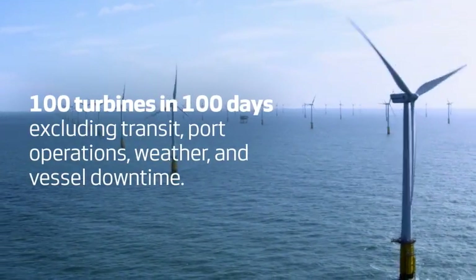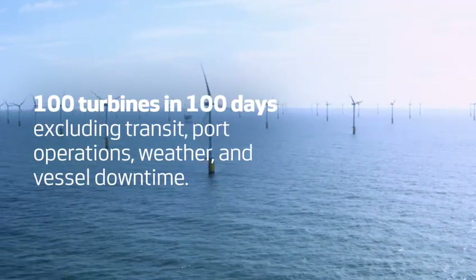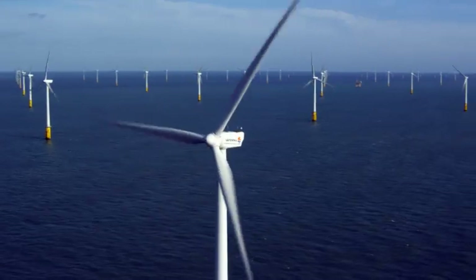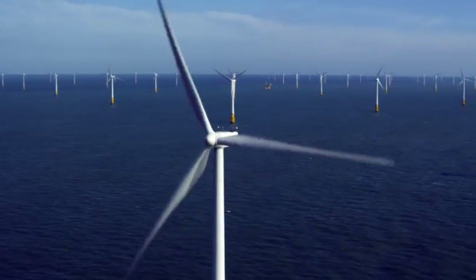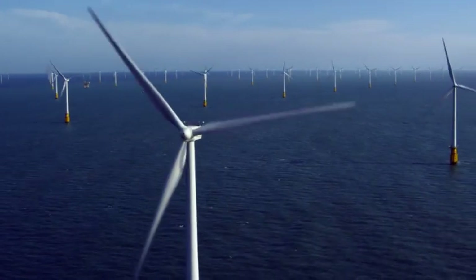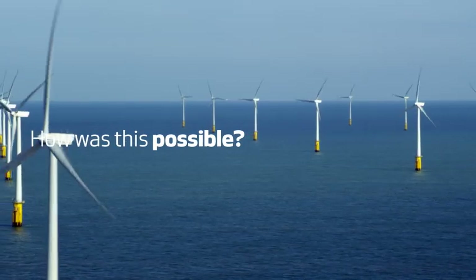100 turbines in 100 days. On June 24th 2010, Vestas installed the 100th and final wind turbine at the Thanet offshore wind farm off the coast of Kent, England. But how was it possible to erect this number of turbines in just 100 days?